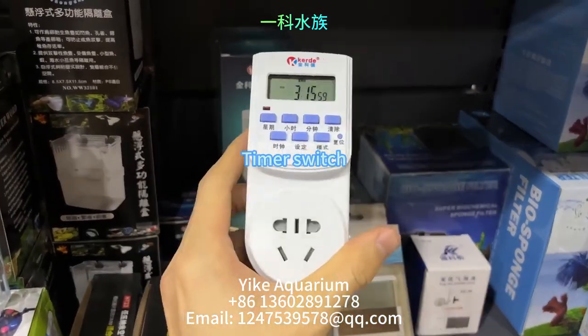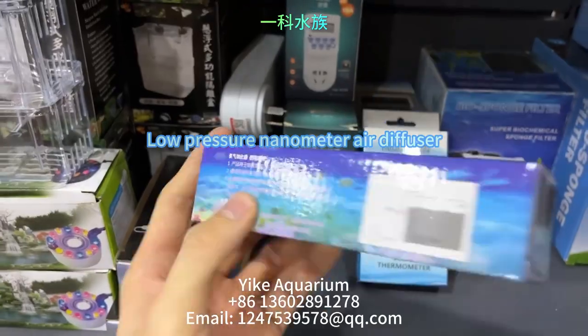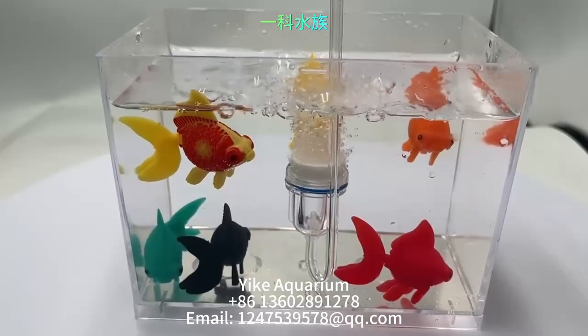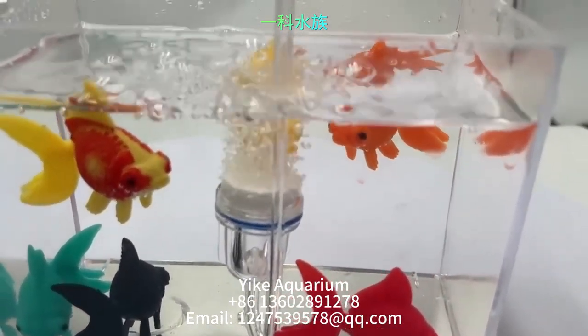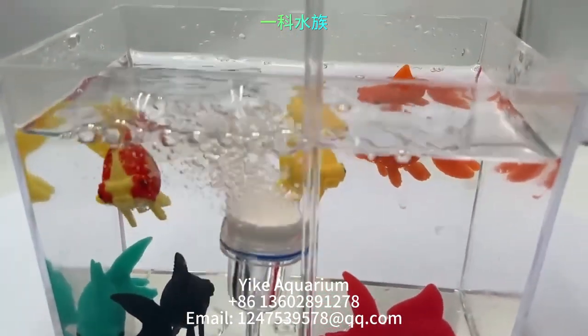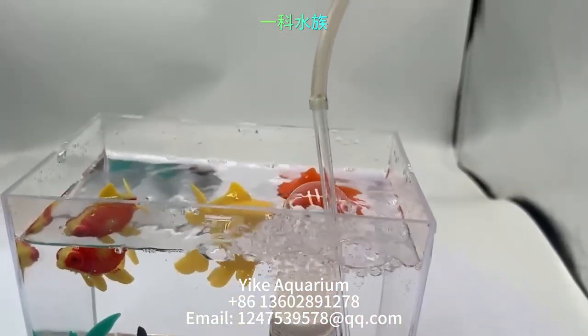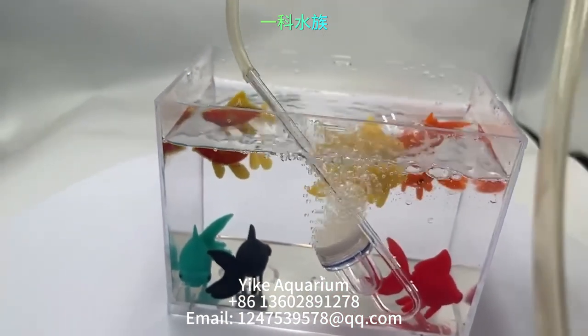This is a timer switch. This is a solar thermometer. This is a low pressure nanometer air diffuser. A nano diffuser refines aquarium water, improving clarity and overall water quality, while increasing dissolved oxygen levels. It also reduces the need for frequent water changes, creating a healthier environment for aquatic life.